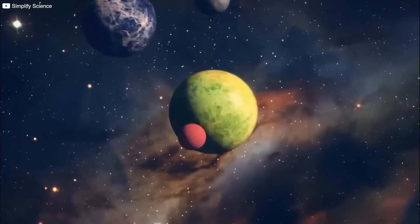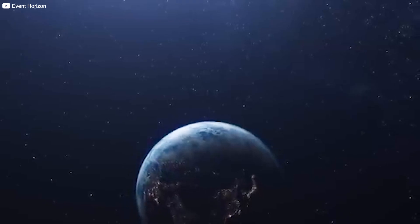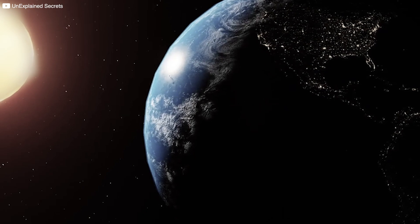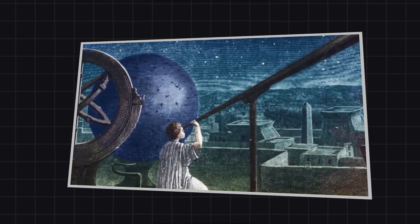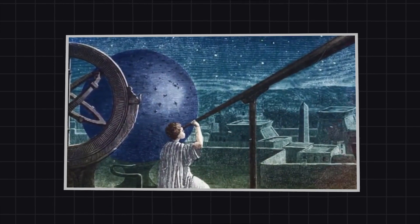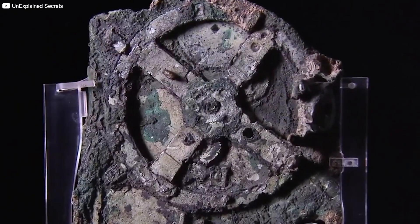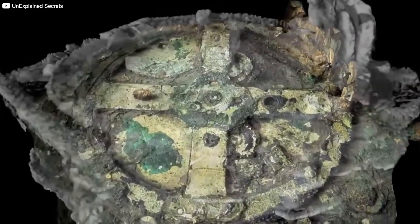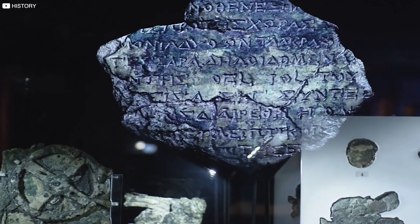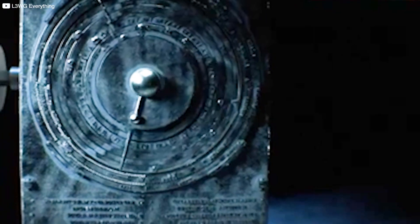Incredibly, all of this was built around a geocentric model of the universe, with the Earth firmly at the center and celestial bodies revolving around it. Though we now know the heliocentric model to be correct, the Antikythera mechanism flawlessly recreated what ancient astronomers observed in the sky. In short, it wasn't just a clock or a calendar — it was a mechanical universe, a miniature cosmos that could simulate celestial events with remarkable precision, all controlled by the turn of a single crank.